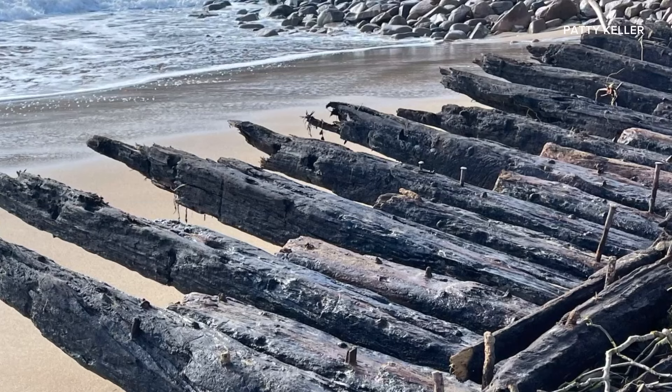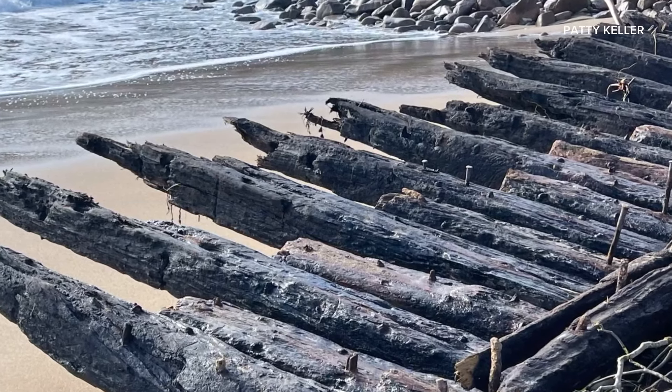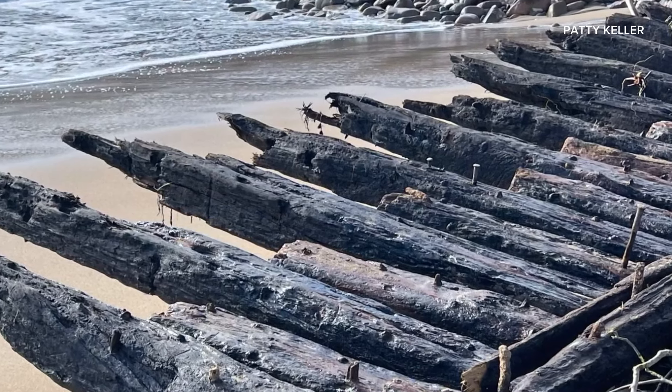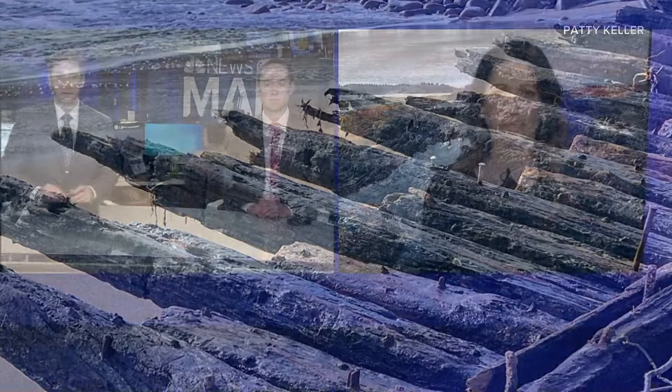The National Park Service says the ship was destroyed in 1911. It was carrying around 90,000 feet of lumber planks, and some were repurposed to build a boathouse nearby.